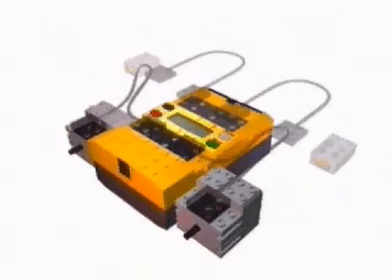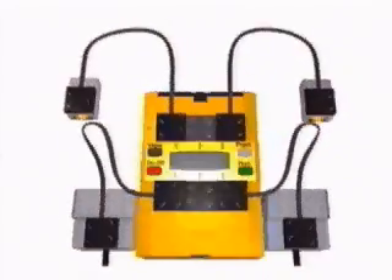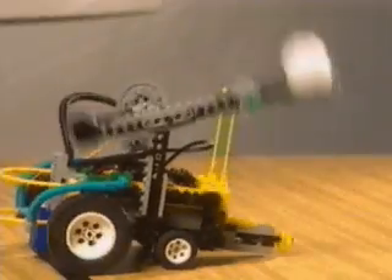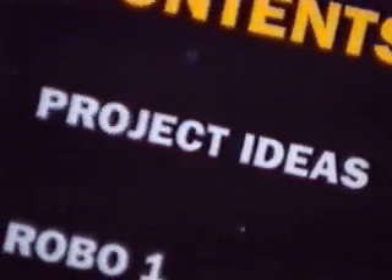The RCX takes input from sensors. Then it activates motors to drive the robot's behavior. The Robotics Invention System includes a Constructopedia with project ideas, step-by-step instructions, special features, and tips and tricks.